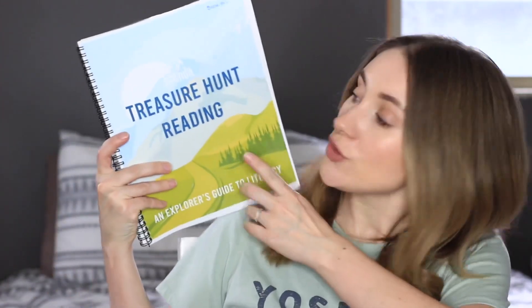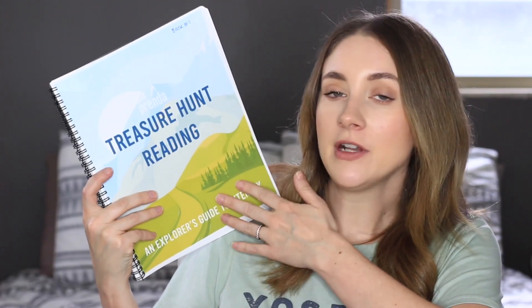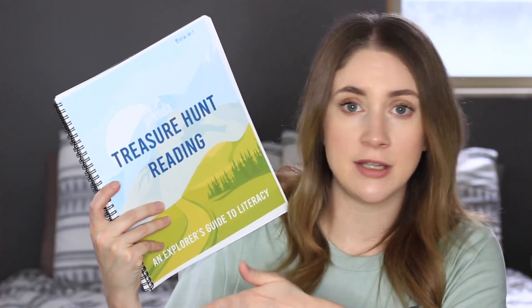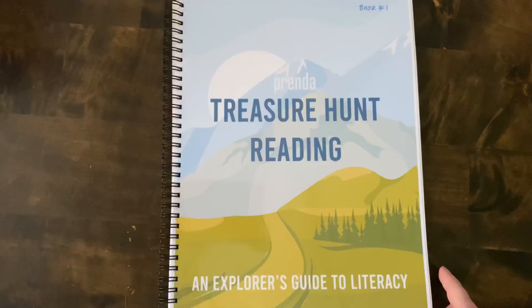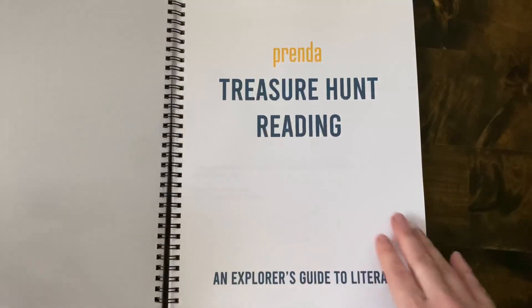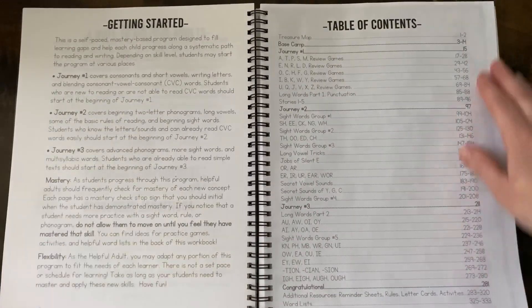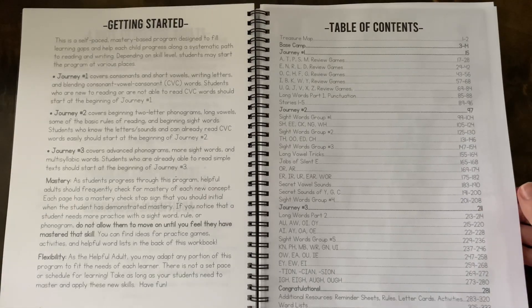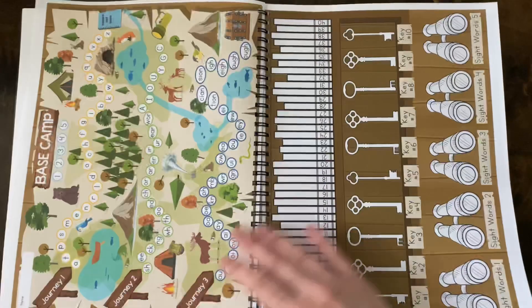Something I discovered recently that I really want to share because it's free is Treasure Hunt Reading by Prenda. This program is super high quality — it definitely looks like a program you would pay money for, but the PDF is completely free to download. It's a really cool program based on a treasure hunt adventure with camping outdoors. You have base camp and then three different learning journeys that build upon each other as you go through them.